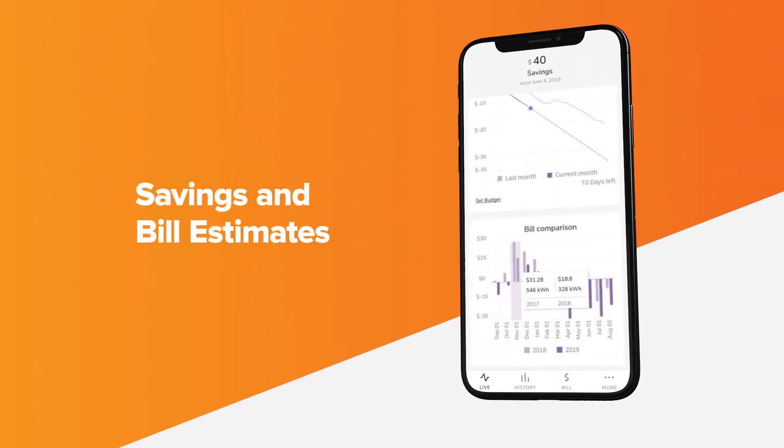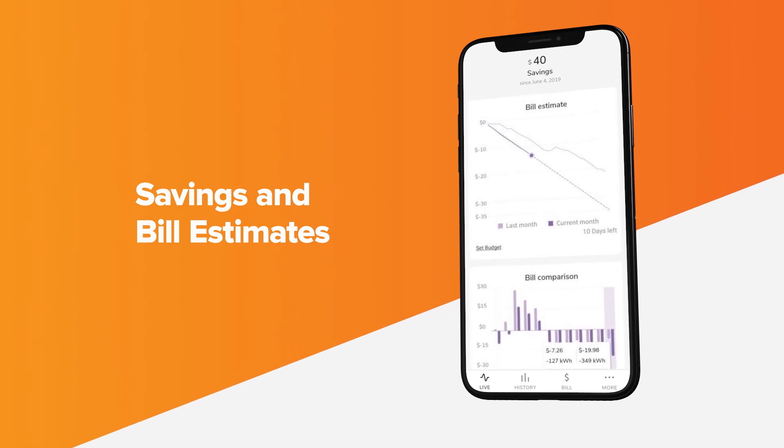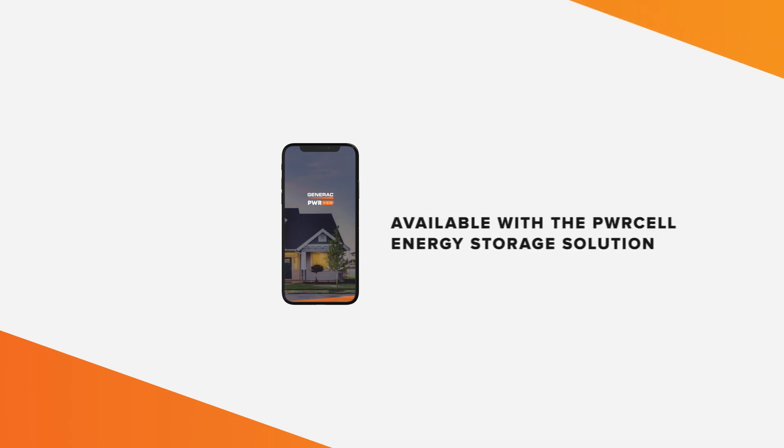You can keep your spending in check with savings insights and bill estimations that will help keep your energy bill low and your consumption efficient. All of this is offered with Power View — the intelligent way to manage your home's energy.